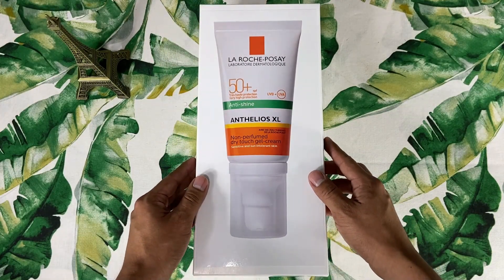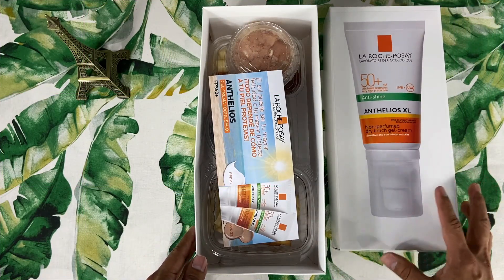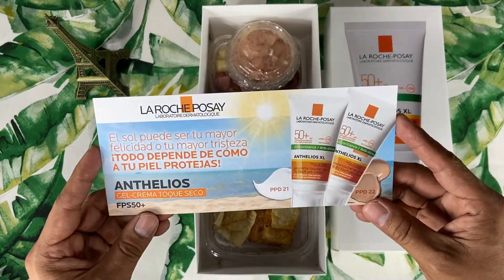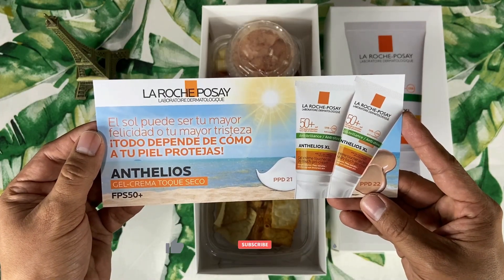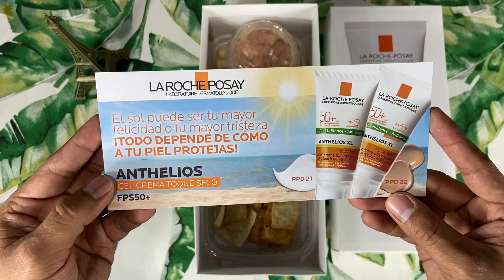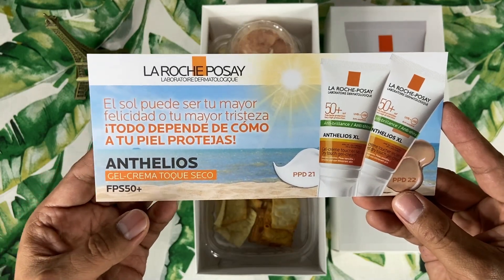Vamos a revisar el unboxing. ¡Increíble! Vean nada más, aquí trae una tarjetita especial. El sol puede ser tu mayor felicidad o tu mayor tristeza. Todo depende de cómo a tu piel protejas. Anterios, gel crema, toque seco, factor de protección 50+. ¡Increíble!